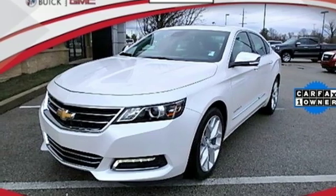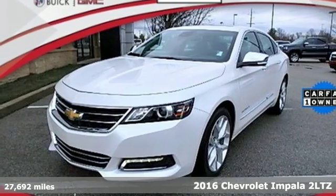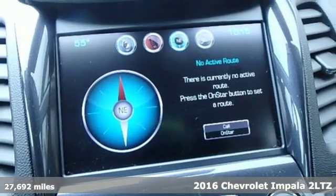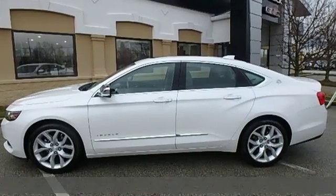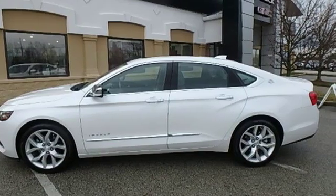Here's a 2016 Chevrolet Impala. This Impala offers 360 degrees of sophistication and contemporary luxury. You'll look forward to every drive with features like these.